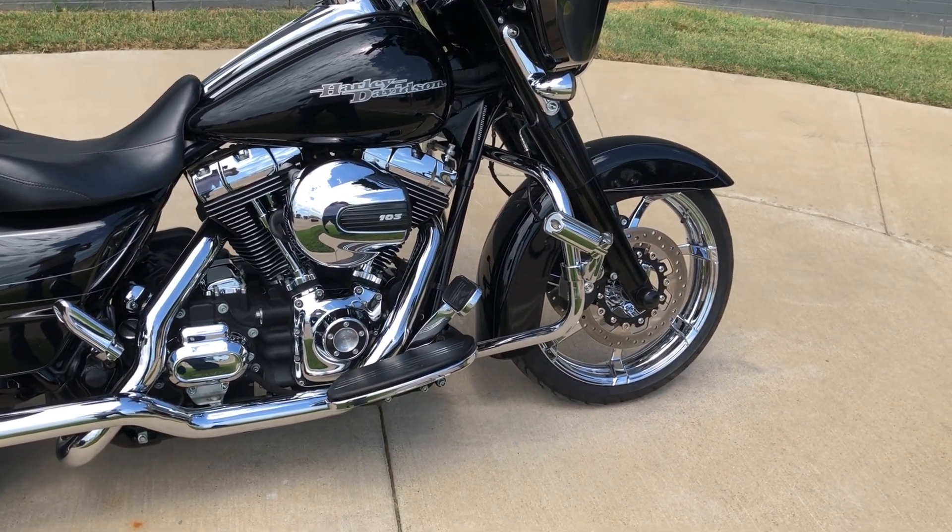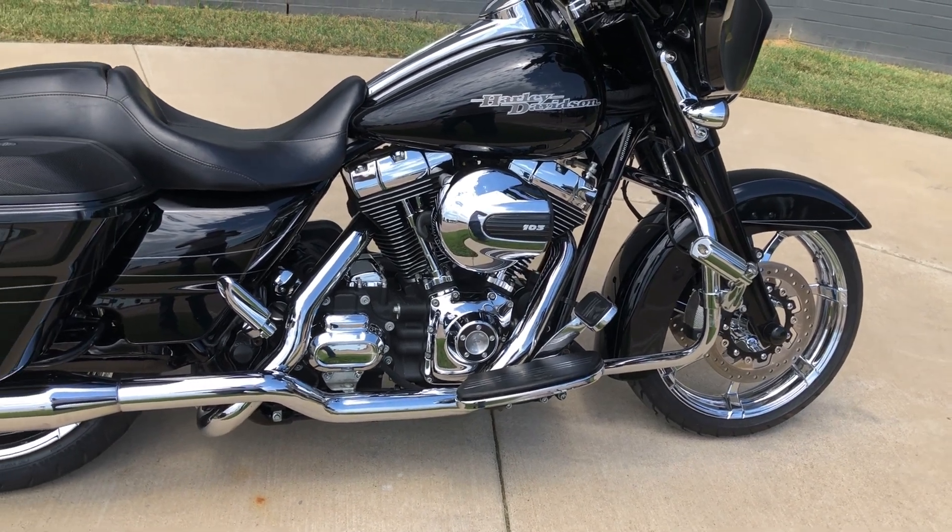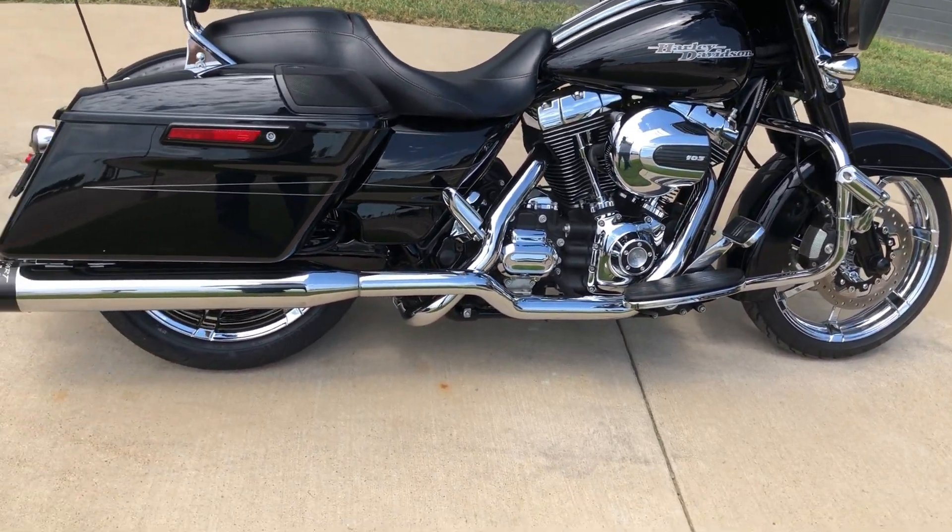It's got chrome wheels, floorboards for the rider, pegs for the passenger, and an engine guard with the highway pegs installed.